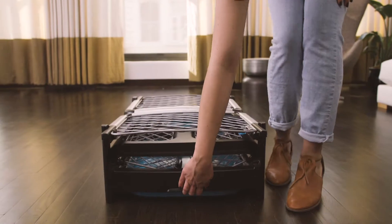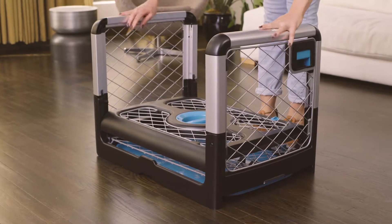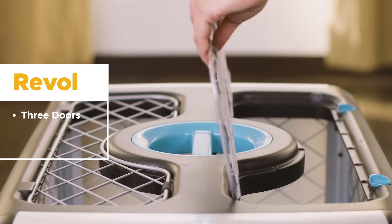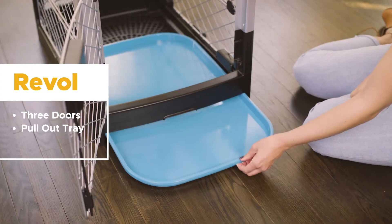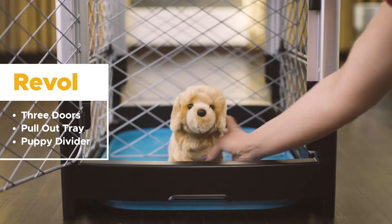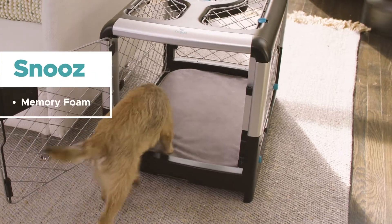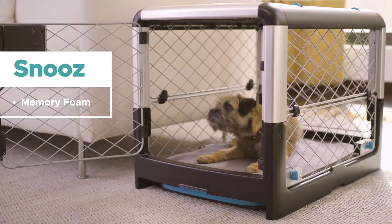The Diggs Rebel dog crate is designed to be as easy to use as it is on the eyes. It has three doors for easy access, a pull-out tray for comfortable cleaning, and a puppy divider so Rebel can go with your pup. We are also launching Snooze, an orthopedic memory foam mat designed to fit perfectly into your Rebel crate.